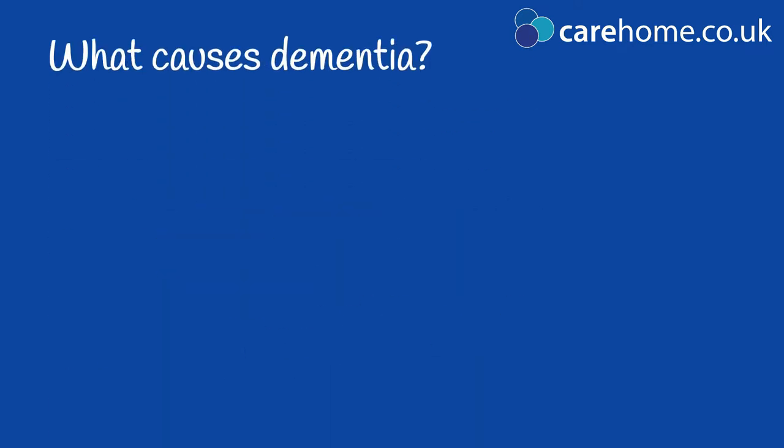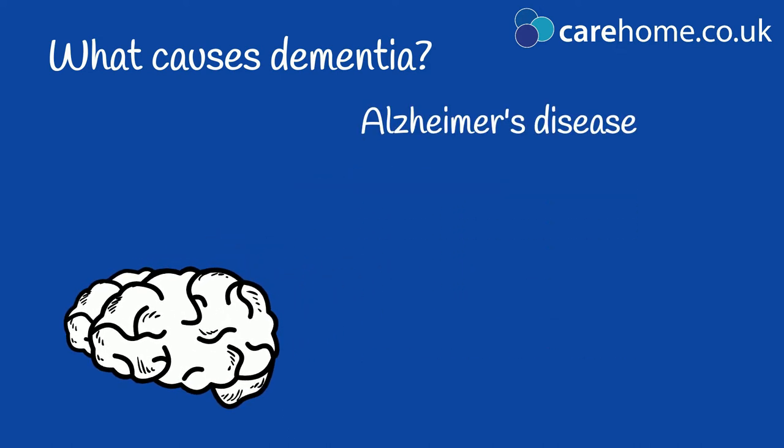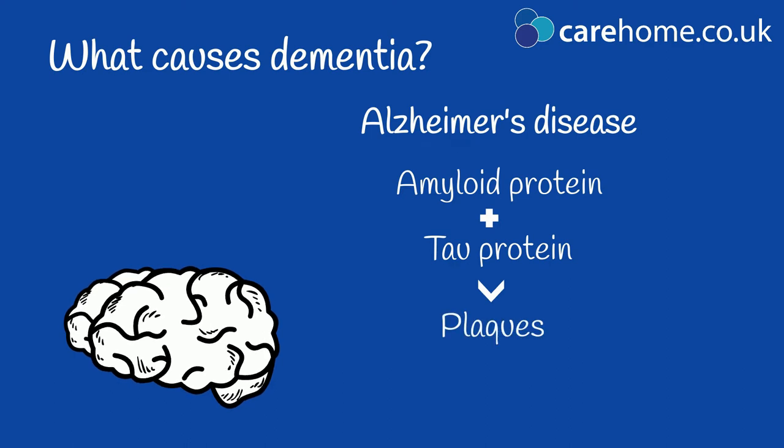Dementia is ultimately caused by progressive damage to the brain, but how this damage happens varies. Alzheimer's disease is caused when two types of proteins, amyloid and tau, build up in the brain to create plaques and tangles.